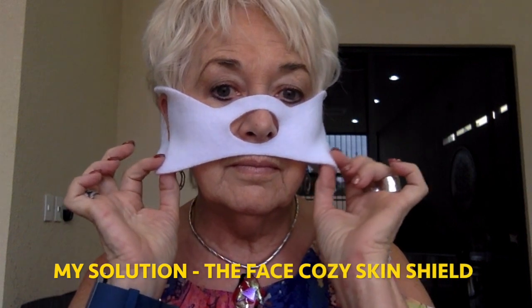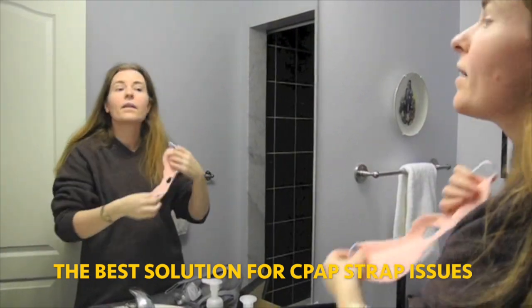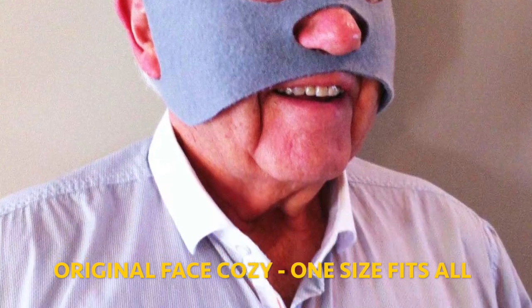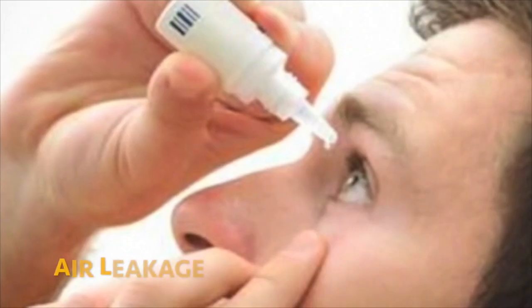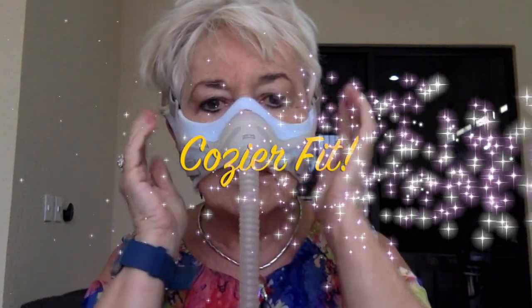Amazingly, my little solution, the Face Cozy, has become recognized as the best solution for CPAP strap issues. My original Face Cozy was designed as a one-size-fits-all solution for skin indentations, skin irritations, and air leakage. We're introducing a new medium size for smaller faces that need a cozier fit.